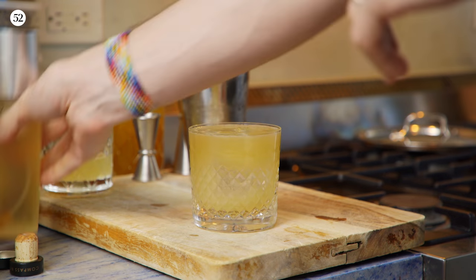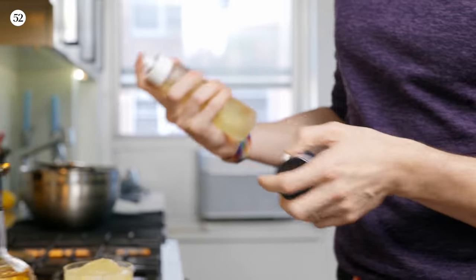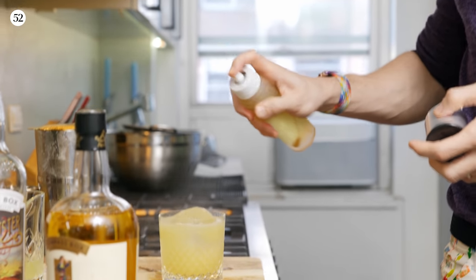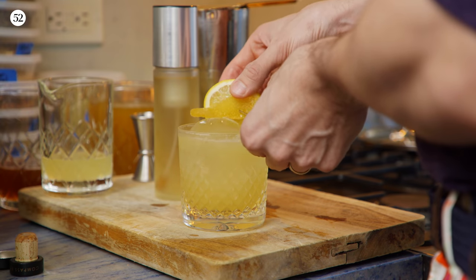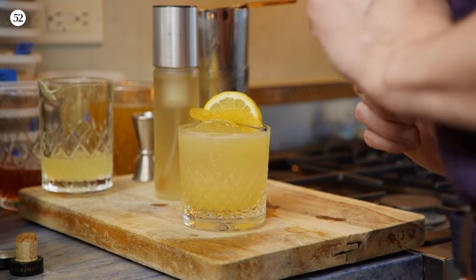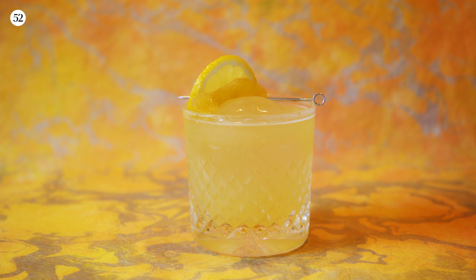Then comes the fun part: you have an atomizer — mostly meant for cooking spray, but I like to use it for Scotch — and you spray smoky single-malt Scotch over the top. Then add the last touches: ginger candy and a lemon wheel. The drink smells really smoky and medicinal as it comes toward you, and then you take a sip and the ginger and honey all come into place.